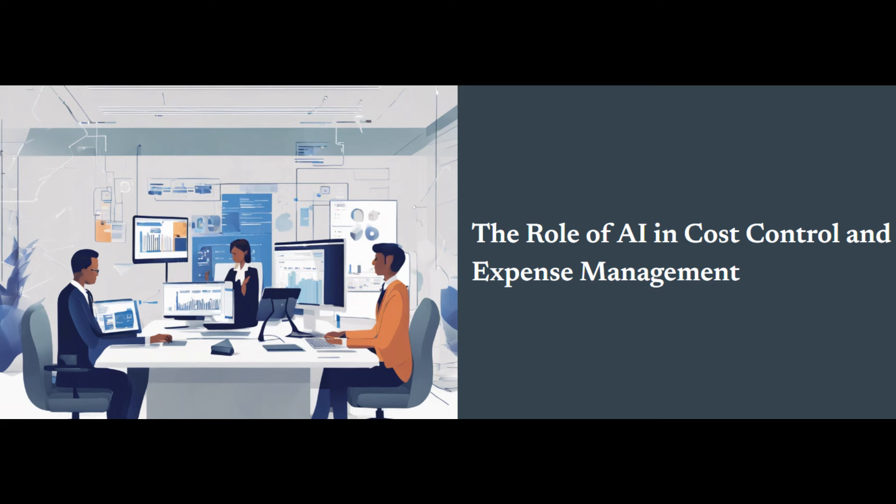Now let's switch gears and talk about expense management. This is the nitty-gritty of tracking, categorizing, and analyzing your business spending on a day-to-day basis. It's all about meticulous record-keeping to ensure everything is accounted for and compliant. You start with expense tracking, which is the core function of expense management. Every penny spent — whether it's on travel, supplies, employee reimbursements, or marketing — needs to be recorded.